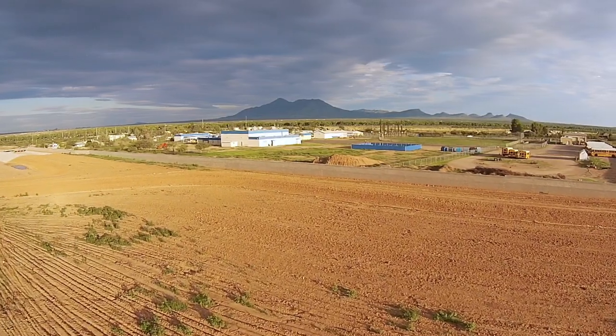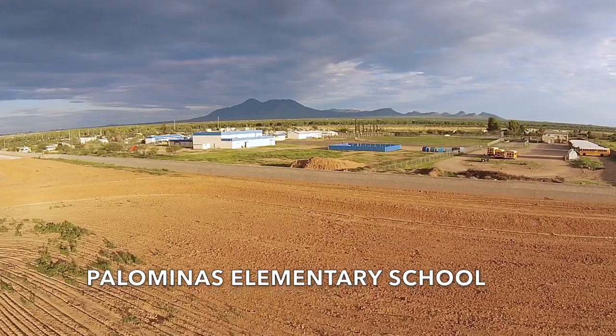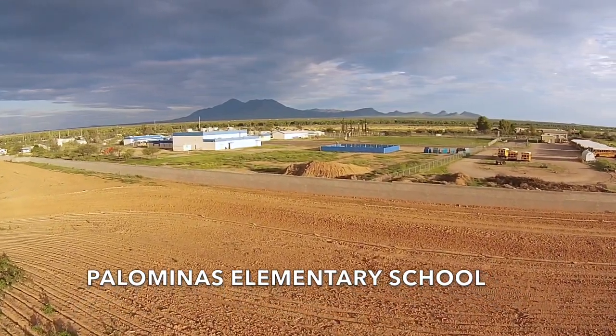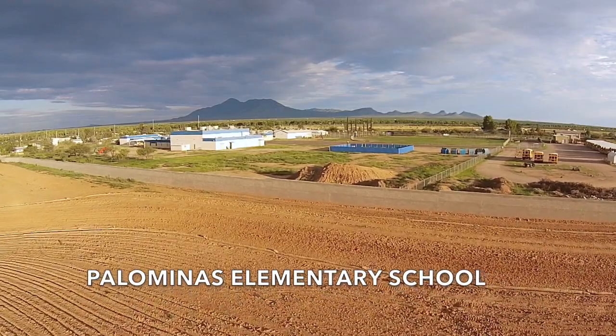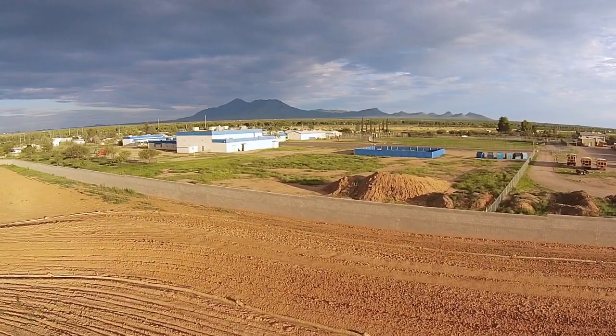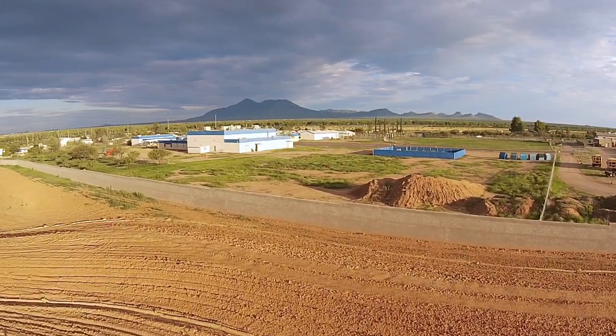Behind me you can see a big wall and the tops of some school buses — this is the Palomenos Elementary School. This area has had flooding problems for about as long as anyone can remember. The wall that you see was actually built by the county to keep the flood water out of the school.